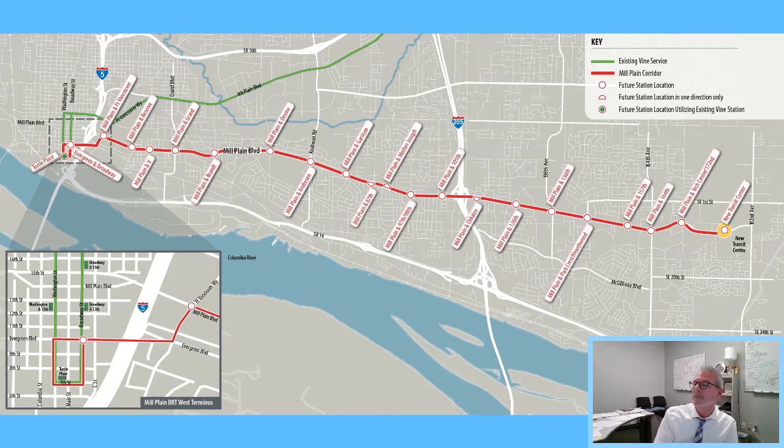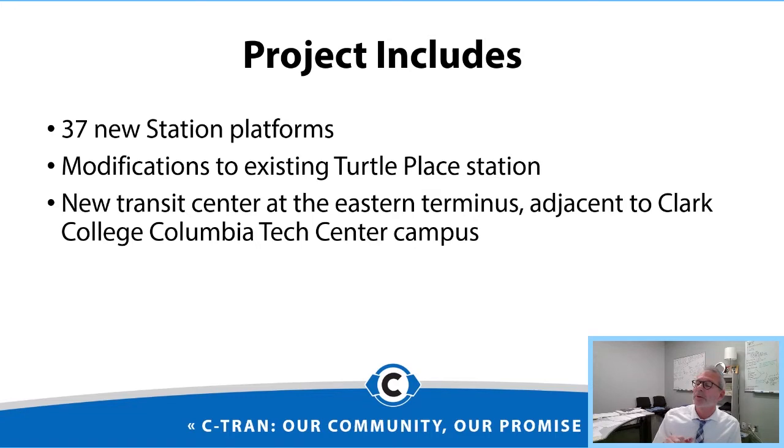The corridor is primarily along Mill Plain Boulevard itself, operating in general purpose lanes. There's a new transit center at the east end near Clark College campus, and in downtown it will enter and exit through Fort Vancouver Way and Evergreen Boulevard, using the existing Washington Broadway couplet through the existing Turtle Place Station to get out of downtown. The project includes 37 new stations, with some modifications to the existing Turtle Place Station to accommodate two BRT lines simultaneously, plus a new transit center at the eastern terminus near Clark College and the Columbia Tech Center campus.